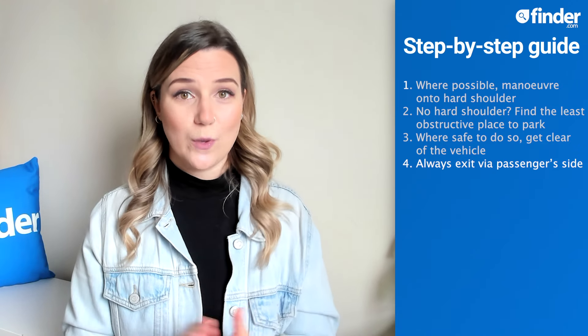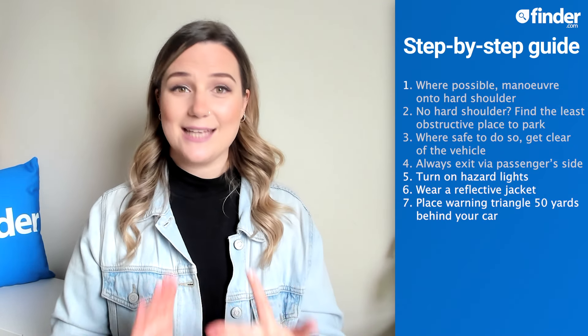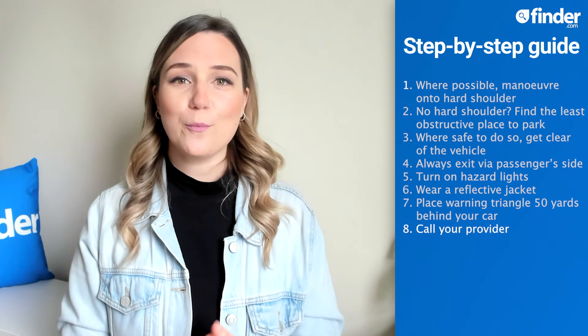Immediately switch on your hazard lights. The next step is to make sure you and your car can be clearly seen: switch on your hazard lights, wear a reflective jacket, and set out a warning triangle roughly 50 yards behind your car if you have one and it is safe to do so. Once you, your passengers, and your car are as safe and clearly visible as possible, call your breakdown provider and sit tight for assistance.